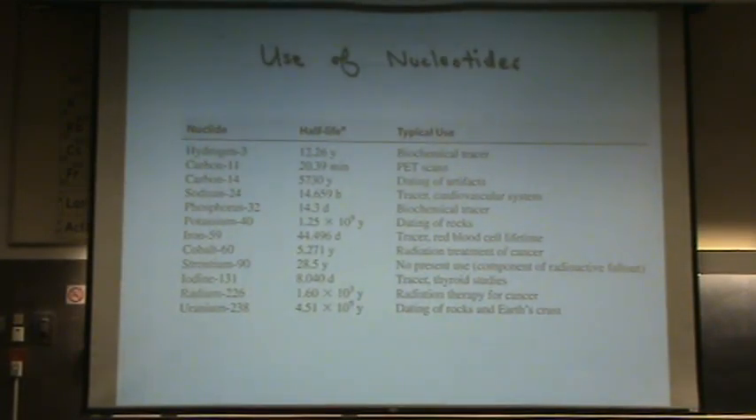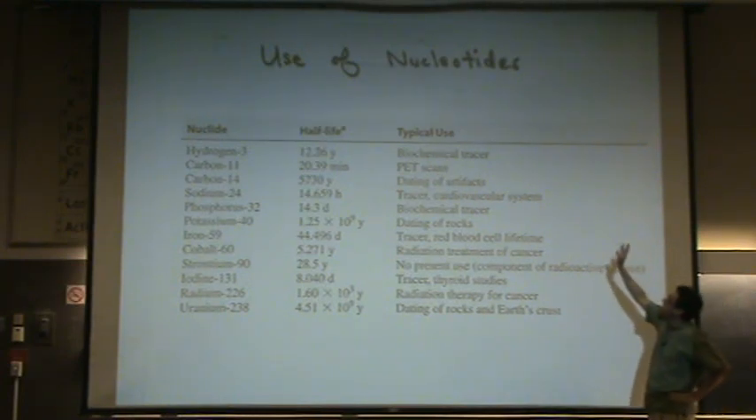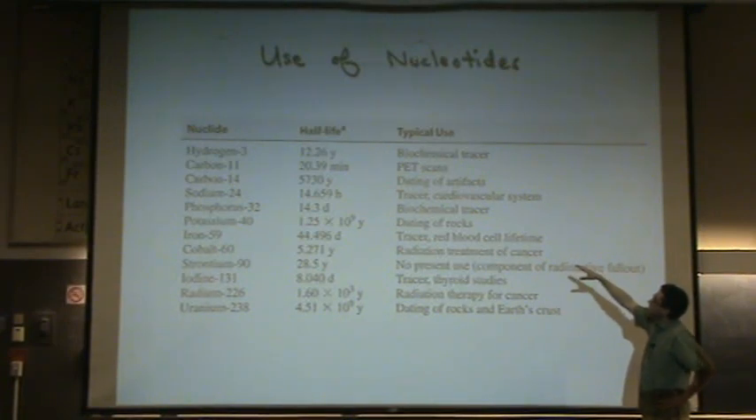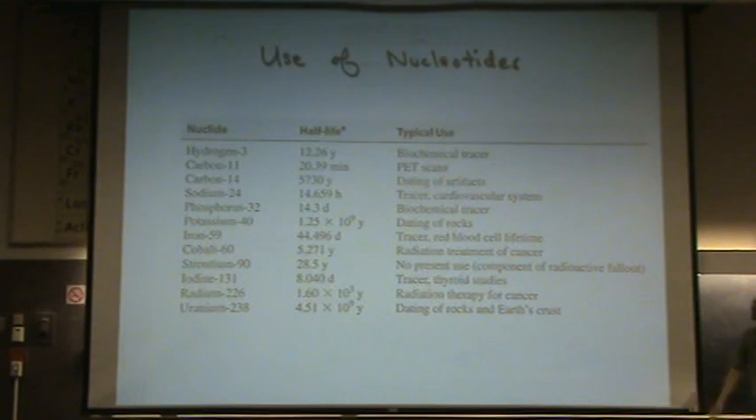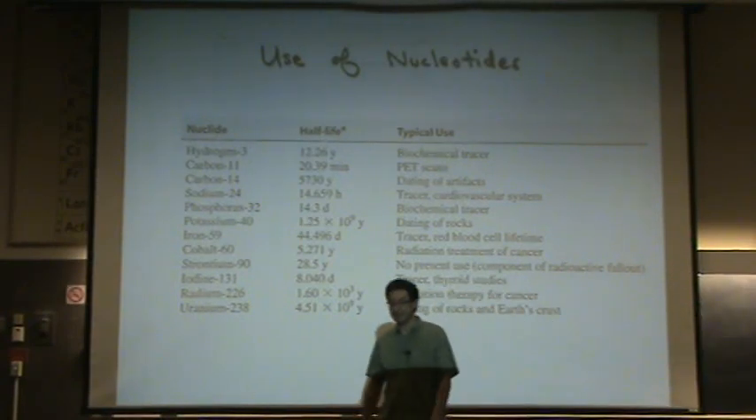Here are some other examples, some already mentioned: tritium as a biochemical tracer, carbon-14 for dating of artifacts, dating of rocks also with potassium — we didn't talk about that — and various tracers and radiation treatments. There are lots of different possibilities and a lot of positive things you can do with nuclear chemistry that doesn't kill the sort of life that you want to preserve.